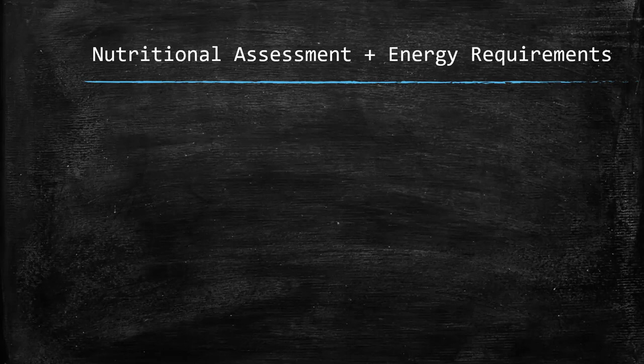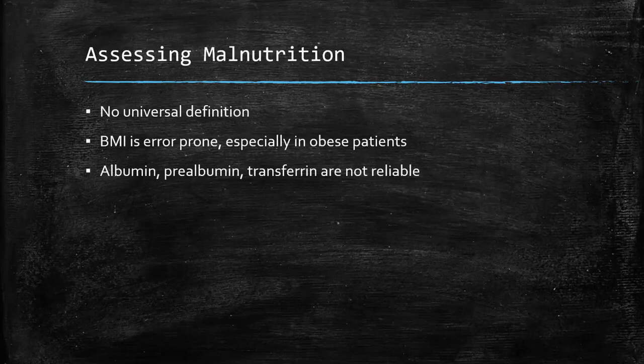Once we've decided that someone needs nutrition, we have to figure out exactly where they're at and how much energy they will need. It can be surprisingly difficult to decide if someone's malnourished — there's no universal definition. BMI works if the patient has a very low BMI, let's say below 18.5 or so. But many patients have a higher BMI and are still malnourished. This can be especially true in obese patients — they have extensive fat stores, but that doesn't mean their protein stores are adequate, nor that they have the right vitamins, minerals, and trace elements. So BMI isn't exactly what we're looking for.